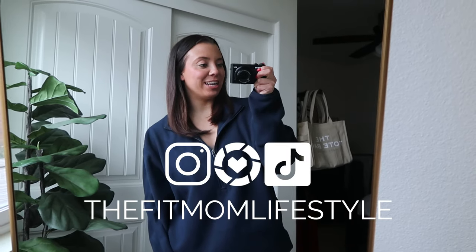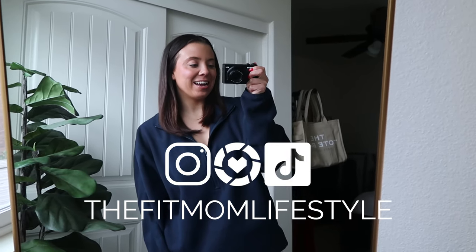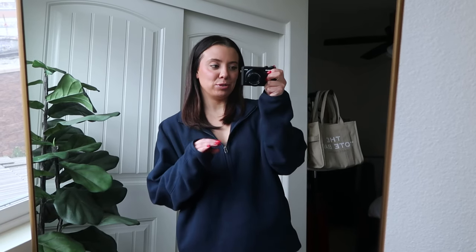Hello, welcome back to my YouTube channel. My name is Danica and I'm the Fit Mom Lifestyle on Instagram, LTK, and TikTok. Today I'm back with my weekly Lululemon video — a Lululemon outfits of the week video. I have mostly casual wear and workout outfits. This is the last outfit I'm filming. I wear a lot of blacks, whites, blues, and greens, and lately I've been grabbing a lot of blues.